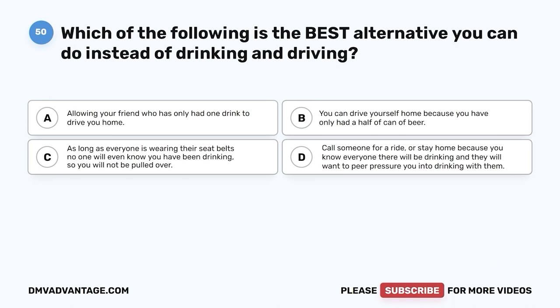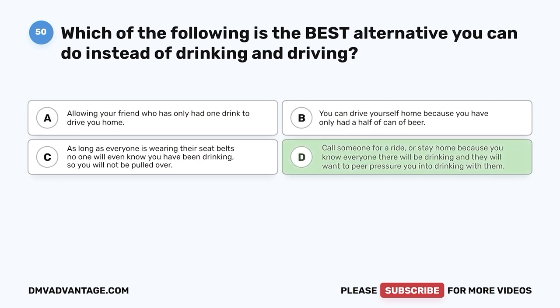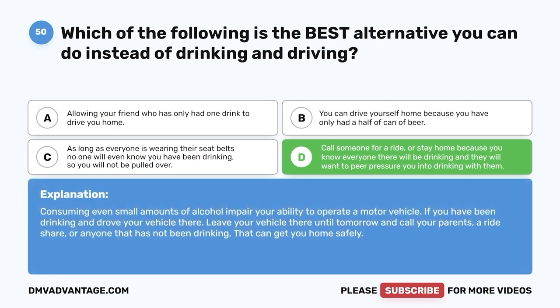Question fifty. Which of the following is the best alternative you can do instead of drinking and driving? A. Allowing your friend who has only had one drink to drive you home. B. You can drive yourself home because you have only had half a can of beer. C. As long as everyone is wearing their seatbelts, no one will even know you have been drinking. D. Call someone for a ride, or stay home because you know everyone there will be drinking and they will want to peer pressure you into drinking with them. The correct answer is D. Consuming even small amounts of alcohol impairs your ability to operate a motor vehicle. If you have been drinking, leave your vehicle and call your parents, a rideshare, or anyone who has not been drinking.